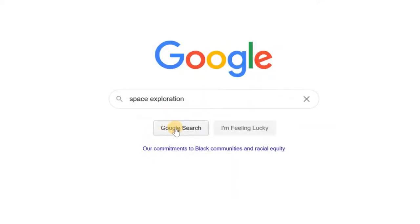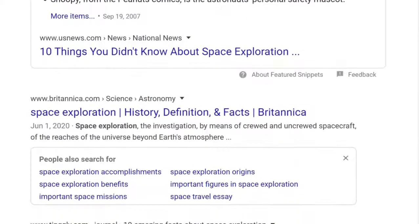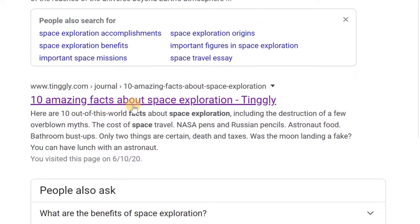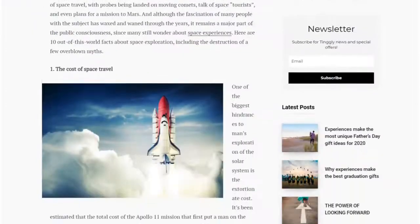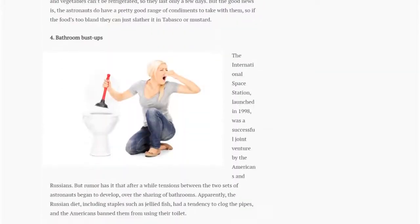Alright, let's Google this. Okay, I see some results here, but there's a lot to sort through. This might take a while. I'm feeling overwhelmed already. Oh no, this looks like a total joke. I really need to find some decent sources. This is going to be painful.